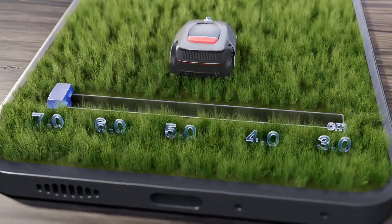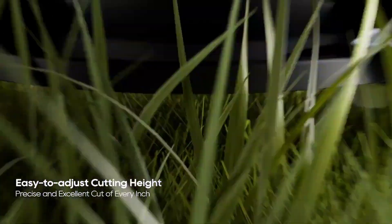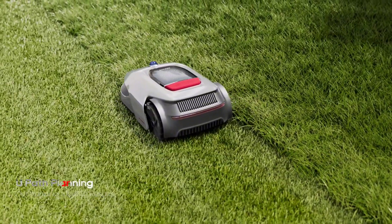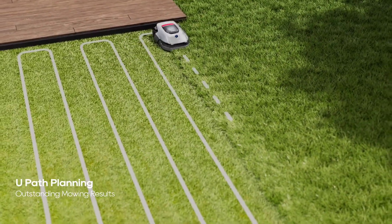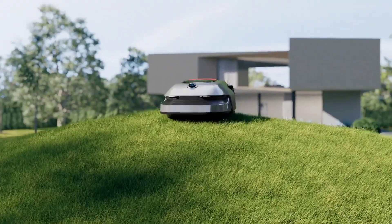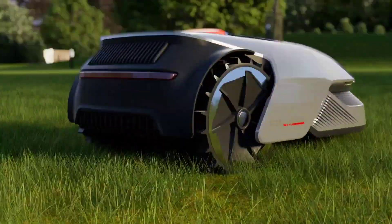The mower's intelligent algorithms ensure it covers your entire lawn evenly, while its sensors help it avoid obstacles and navigate tight spaces. The A1 is also designed to be quiet and energy efficient, allowing you to enjoy a well-kept lawn without the noise and emissions of traditional mowers.